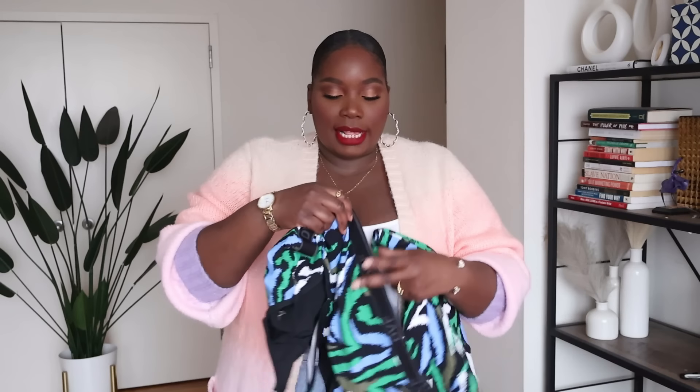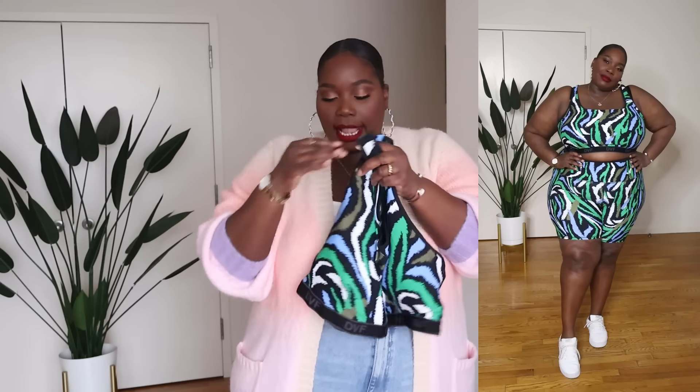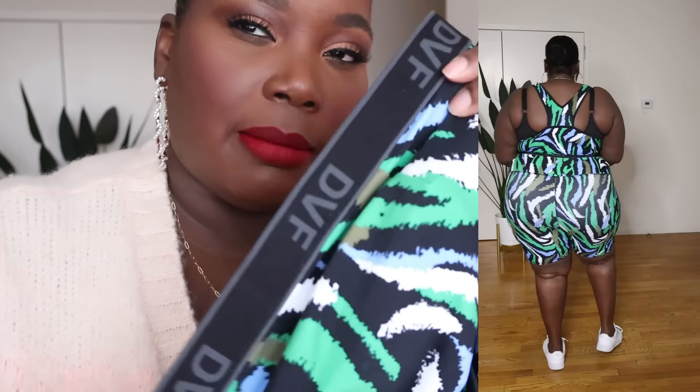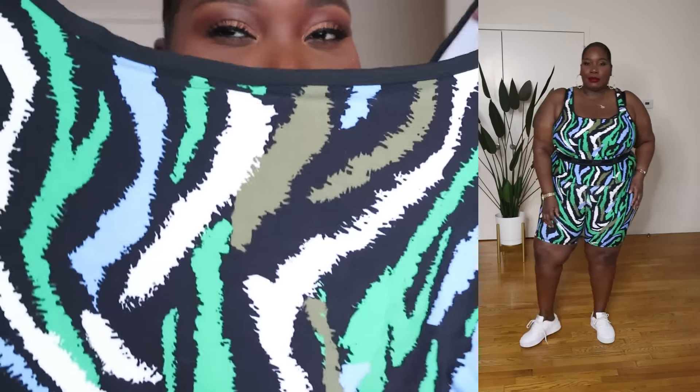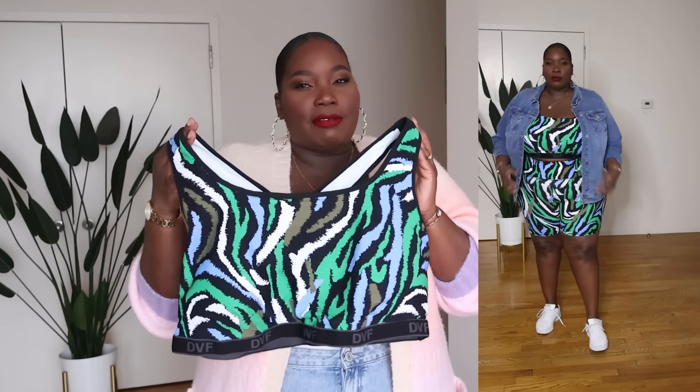Next up, this is the second piece I wanted most from the DVF collection — a matching athleisure wear set. I love the colors: the green, the black, and the white. I love the length of the shorts, which hit me slightly above the knee. They're nice and stretchy. It comes with a matching sports bra that has the DVF logo around the bottom. I would definitely still wear a bra with this since fashion sports bras don't give me the support I need.